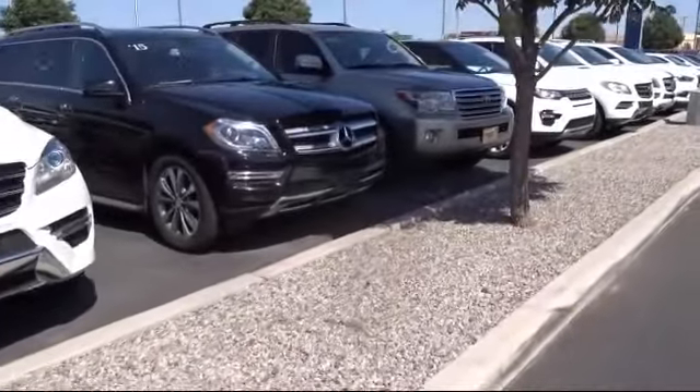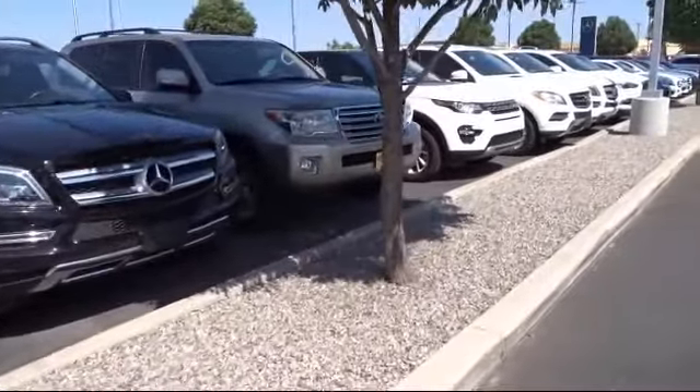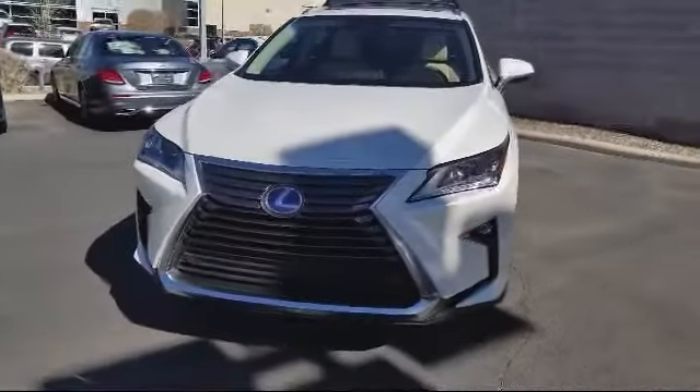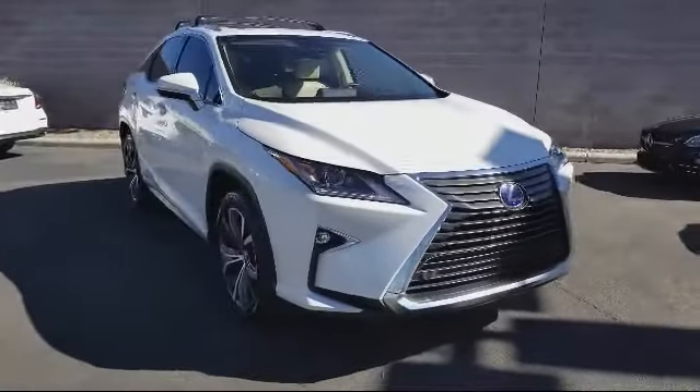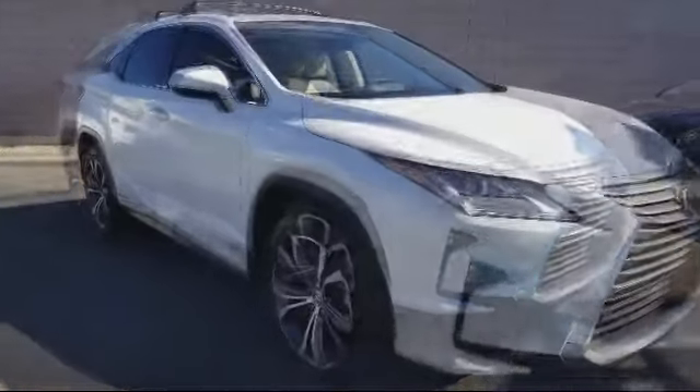Here's a look at another one of our pre-owned vehicles from our great selection. It comes equipped with keyless entry, heated front seats, navigation system, roof rack, moonroof, ventilated front seats, and rain-sensitive windshield wipers.